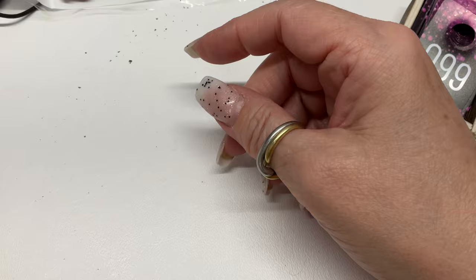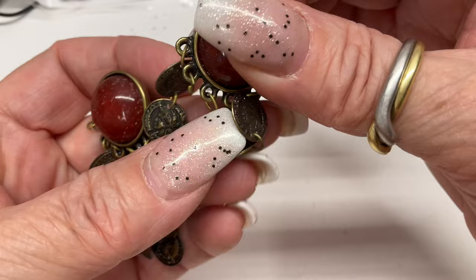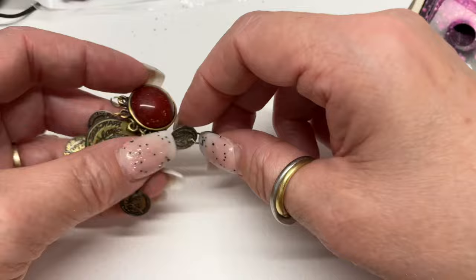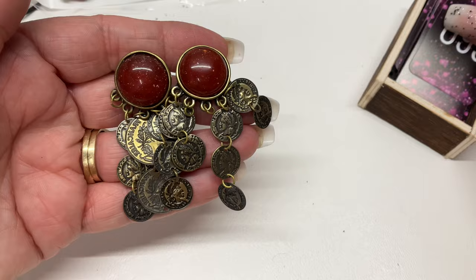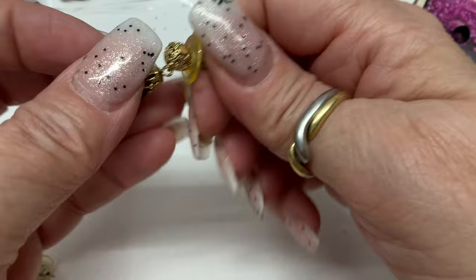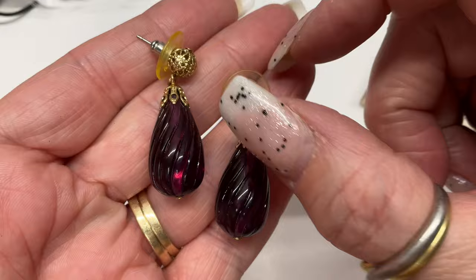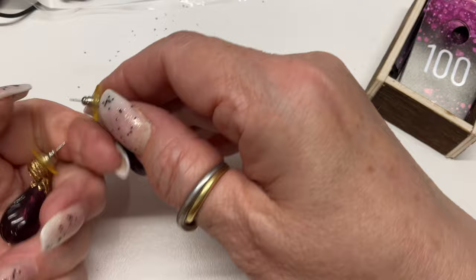We have an acrylic cabochon with some dangly coins, but some coins are missing. When I used to repair things, I'd make them match in the middle — maybe three on each side, move them around with the outside hooks. If anybody's interested, just $1 to make them pretty. Here we go — acrylic purple and gold, very pretty carved acrylic. I don't see a signature. Let's do $5.